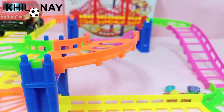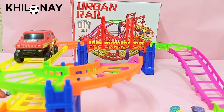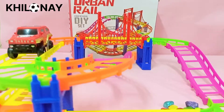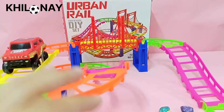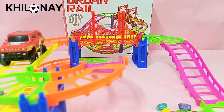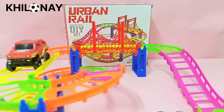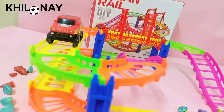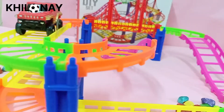Assalamualaikum friends, welcome to cloney.com.pk. We are back with an amazing new toy — the urban rail track. It features a very colorful track, a good big-size bridge, a tunnel, and upstairs and downstairs bridges, so engineering-related concepts can be explored and understood.